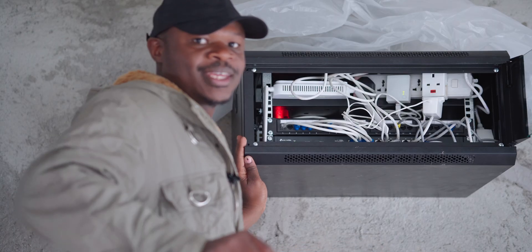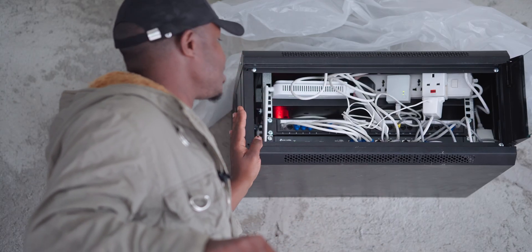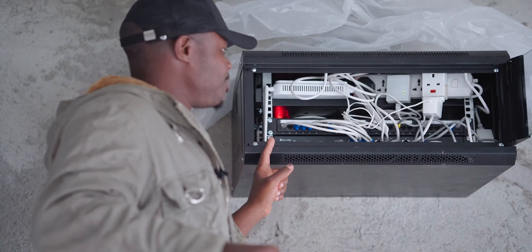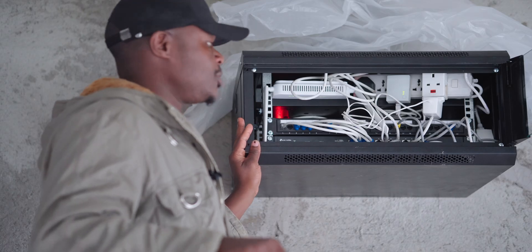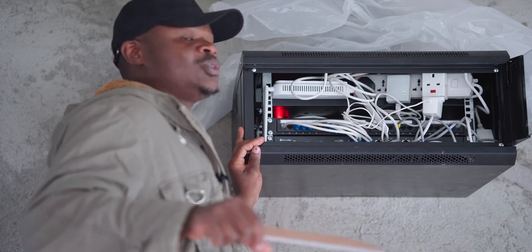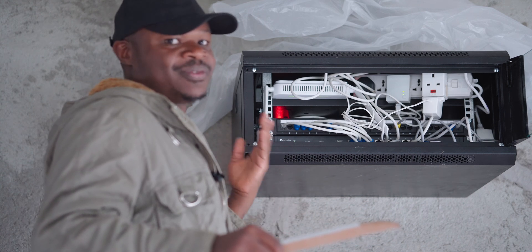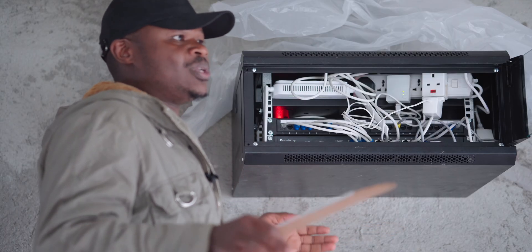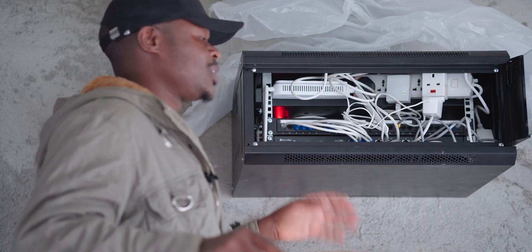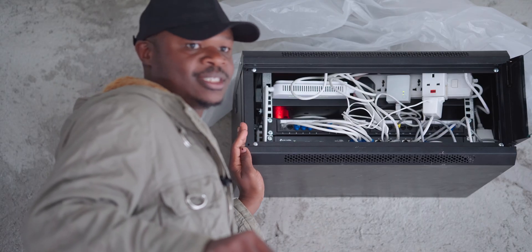Now let's take a look at this box — this is actually a network cabinet. There's a conduit which brings in the fiber optic cable from outside to this cabinet. The point of this cabinet is to have most of our networking devices terminating here. If you're building a house, you might want to have such a setup — a strategic corner somewhere where you can have your networking gear, maybe solar, and other smart home devices.